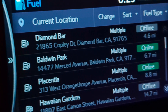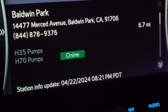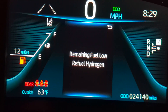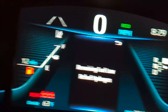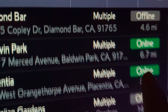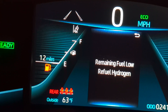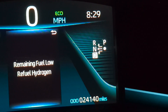Diamond Bar has been down for almost two weeks now, so I'm headed to Baldwin Park. From what I checked online it is showing online, but we'll see how long the wait is. It's 6.7 miles away, so roughly seven miles — that should leave about five miles remaining in the tank when we arrive. Let's head to Baldwin Park.